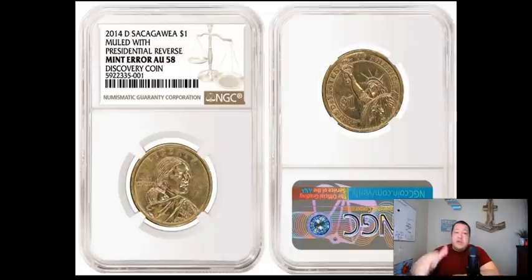That's going to be important as we talk about this coin. The coin reported by NGC is a 2014-D Sacagawea dollar that's muled with a presidential reverse. What's most notable, however — go ahead and take a look at the image of this tremendous error — is the grade AU 58, and it's a discovery coin too.